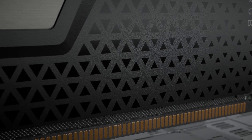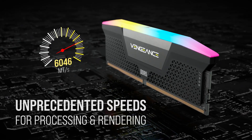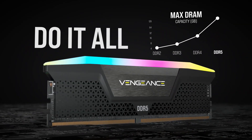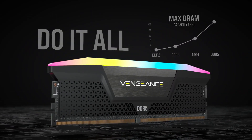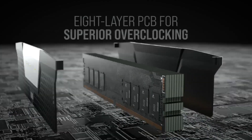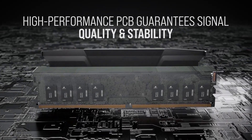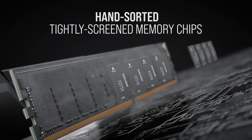Now that you have a high-level overview of how DRAM works, let's look at the Vengeance Pro. Corsair was one of the first brands to go all in on RGB lighting, and the Vengeance Pro is available with black and white heat spreaders made out of aluminum. There is a light bar that runs across the length of the DRAM module and the textured matte finish looks great.